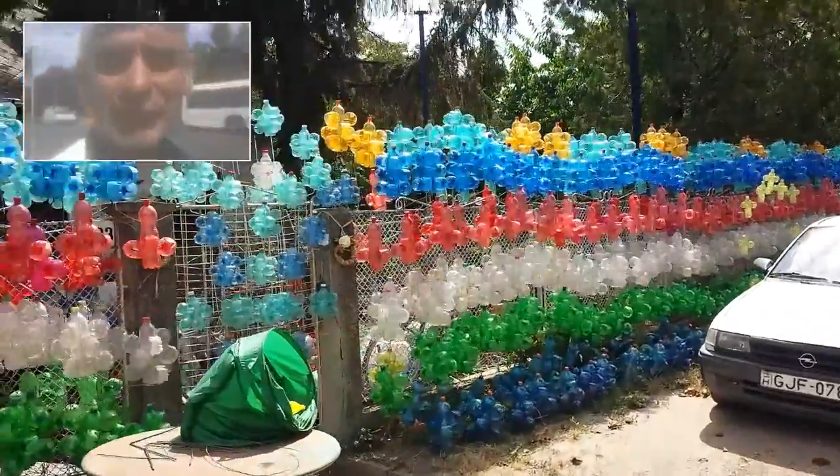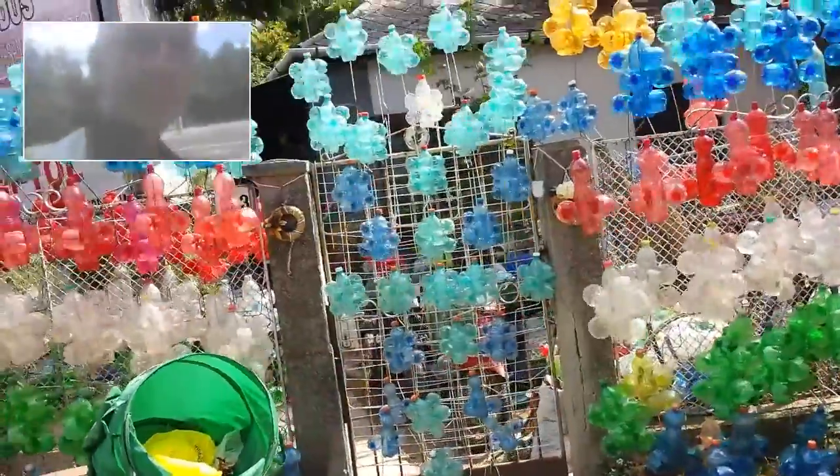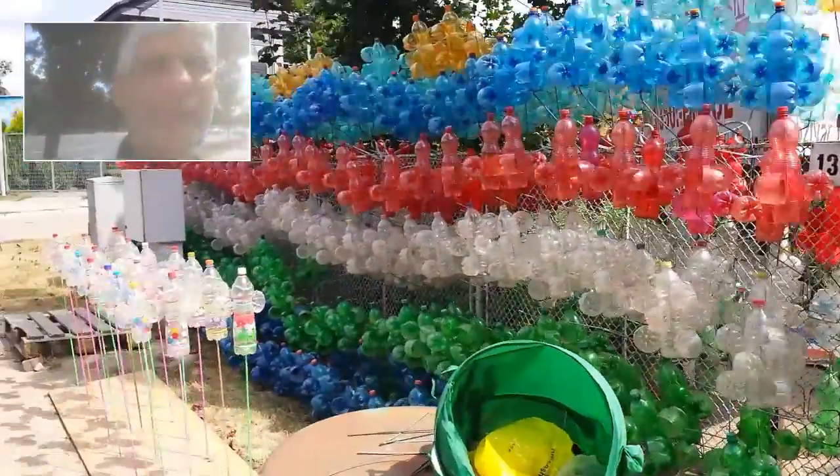Well, it definitely draws attention to the amount of plastic bottles. There's a lot of them in there. But there you are then.